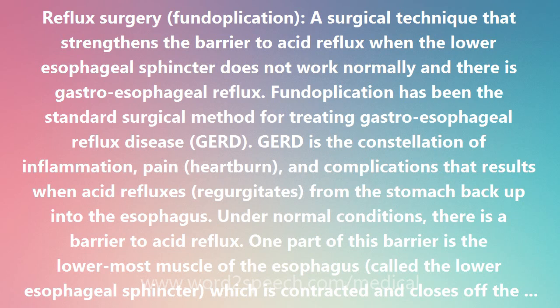In people with GERD, the sphincter does not work normally. It is weak or relaxes inappropriately, permitting the acid from the stomach to go back up into the esophagus.